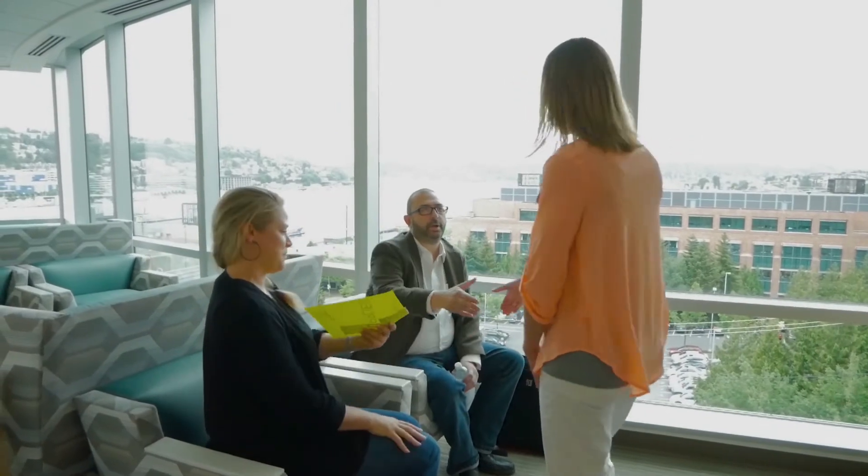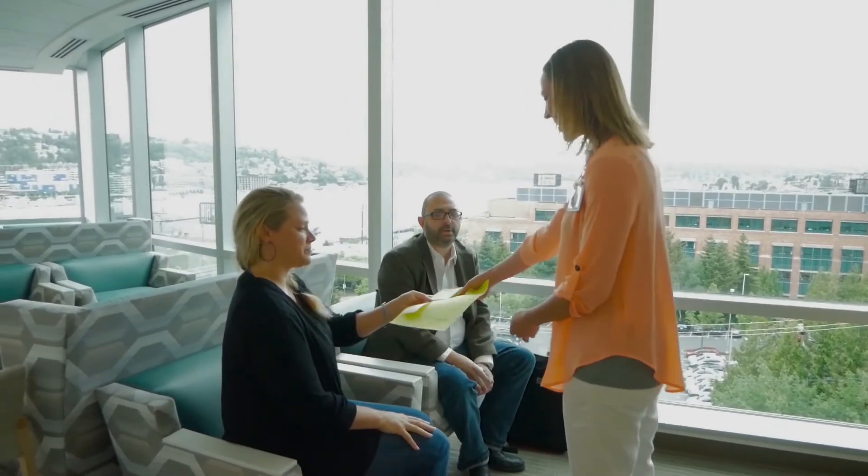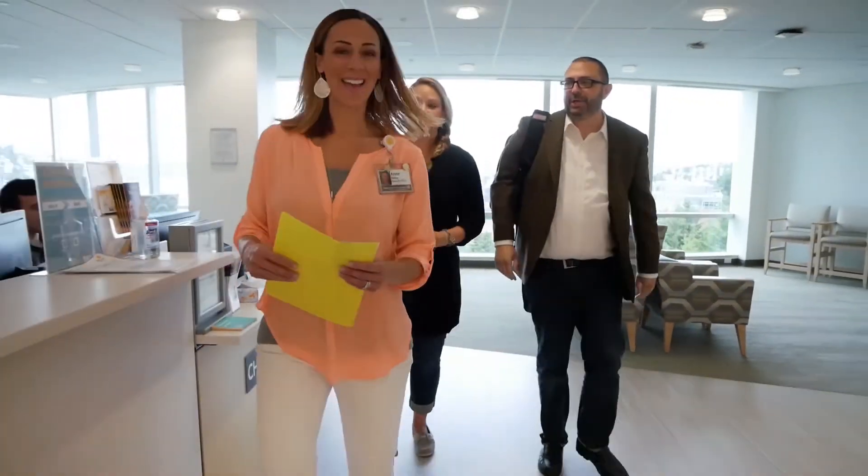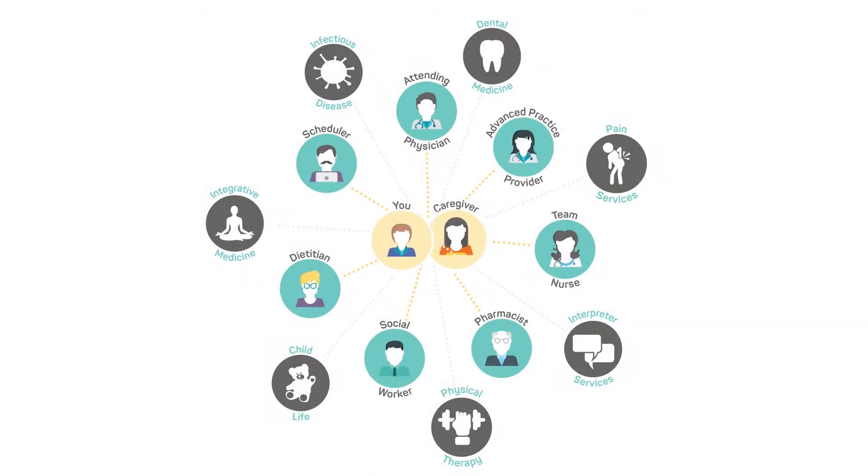Treatment involves much more than fighting your disease with cellular immunotherapy. Your team may reach out to medical experts throughout our clinic to manage your treatment. We also have teams who provide practical, emotional, and social support such as physical therapy, child life, and integrative medicine.